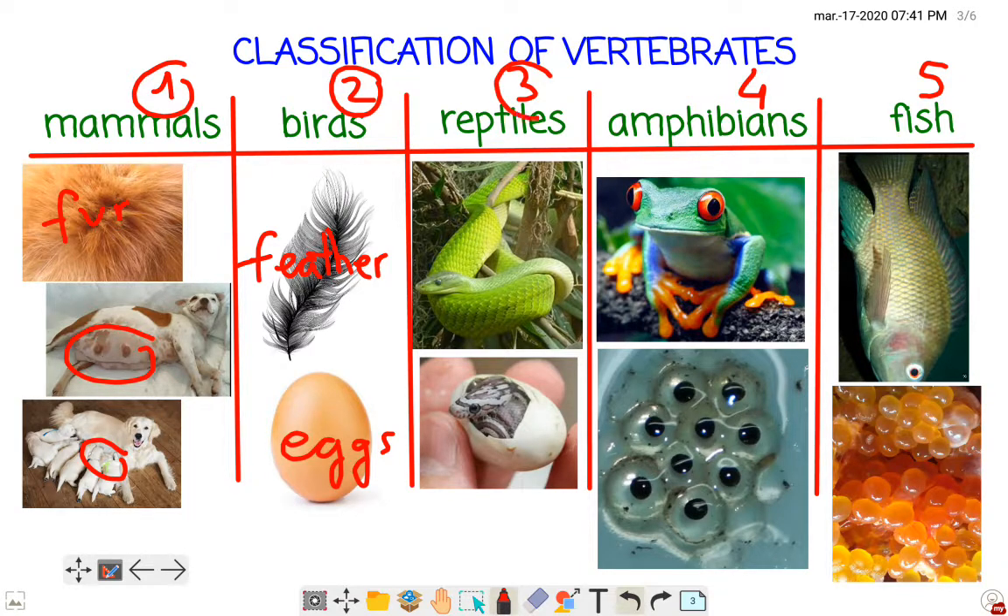Let's go now with reptiles. Reptiles don't have fur, and reptiles haven't got feathers. Reptiles have got scales. And just like birds, reptiles are born from eggs.